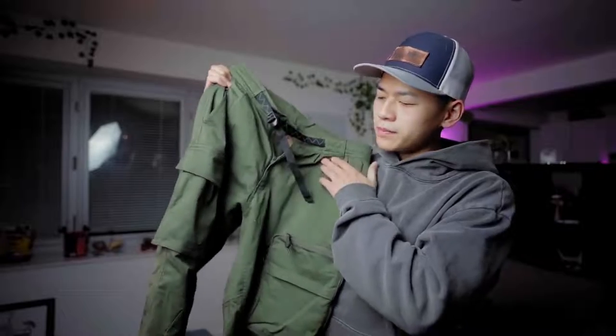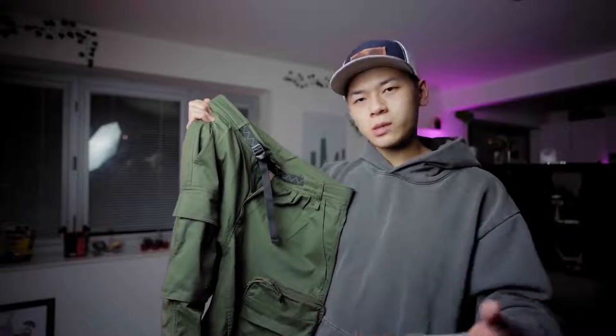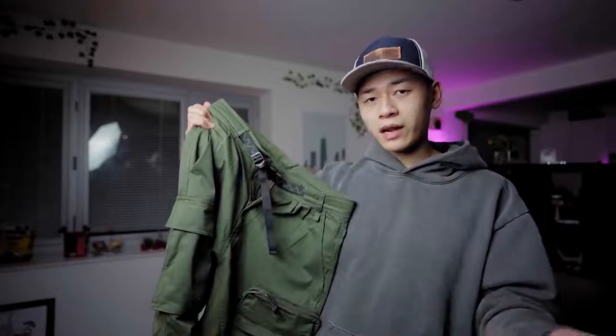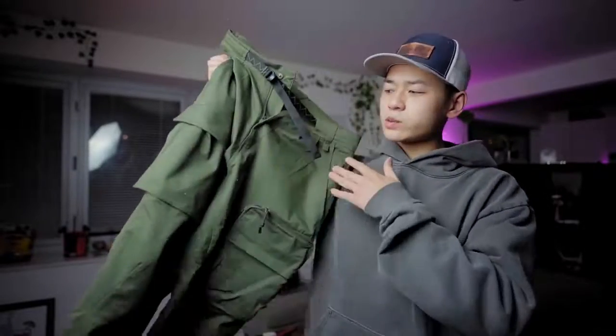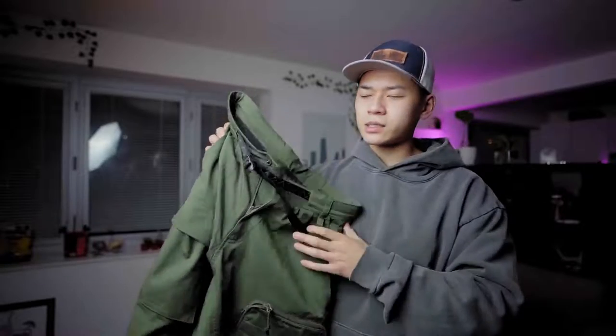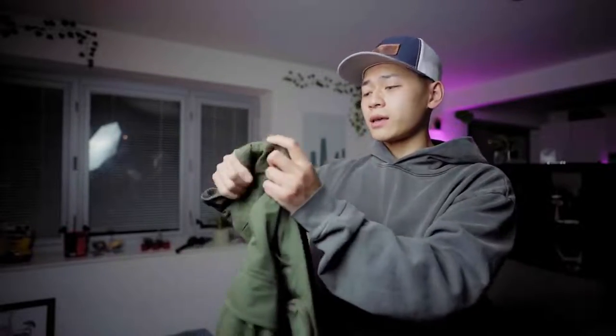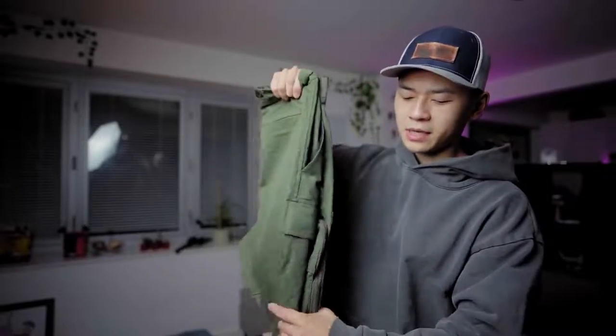Not all techwear cargo pants need to be waterproof — what techwear really is about is functionality, performance, and aesthetics. This one, while not waterproof, offers great breathability. Some waterproofing can reduce breathability unless it's made of Gore-Tex or similar materials. These are super breathable with an articulating knee and adjustable belt. These are actually great pants for hiking — they'll suit that hiker-core, gorpcore type of vibe. I'm definitely taking these hiking upstate New York or back home to New Mexico.